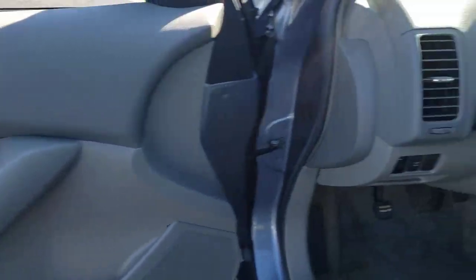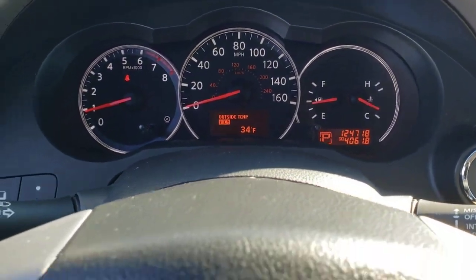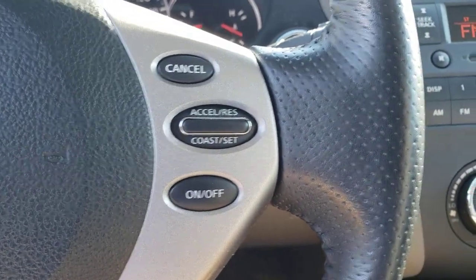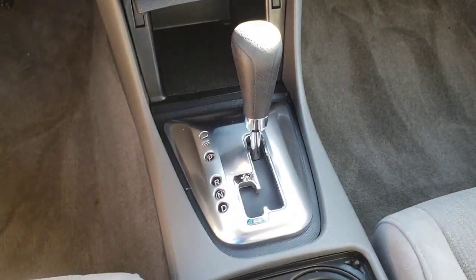Keyless entry, iPod and MP3 input, keyless start, four-cylinder engine, leather-wrapped steering wheel, electronic stability control, power driver seat, vehicle anti-theft system, pass-through rear seat, and intermittent wipers.